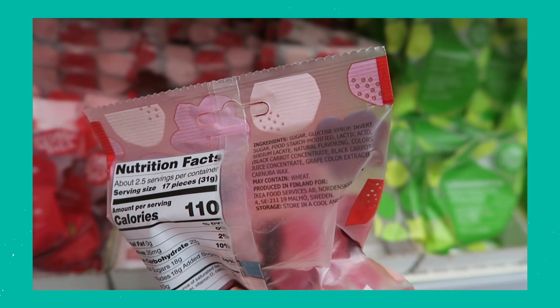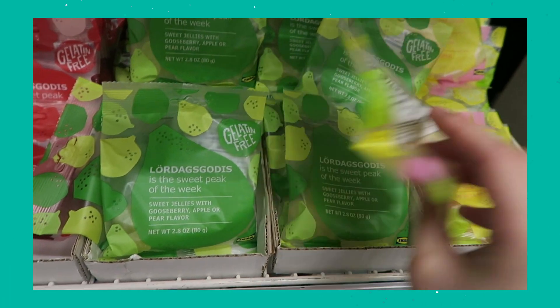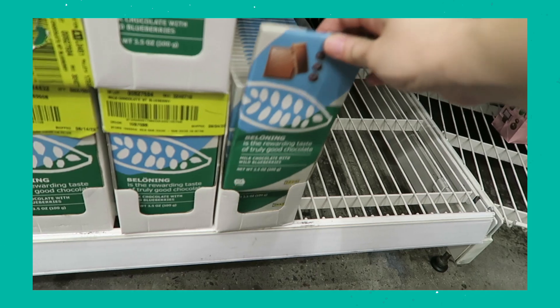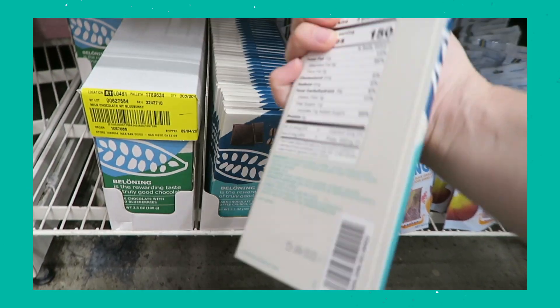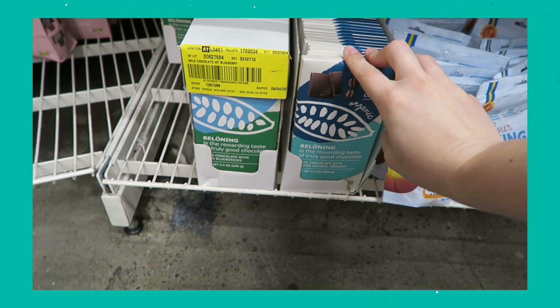The next thing was the chocolates. They had a paper wrapping — though it was either plastic or aluminum on the inside, if you guys know what it is let me know. Unfortunately, none of the chocolates were vegan. I saw milk in every one of them, including the dark chocolate varieties, so that was kind of a bummer — but you win some, you lose some.